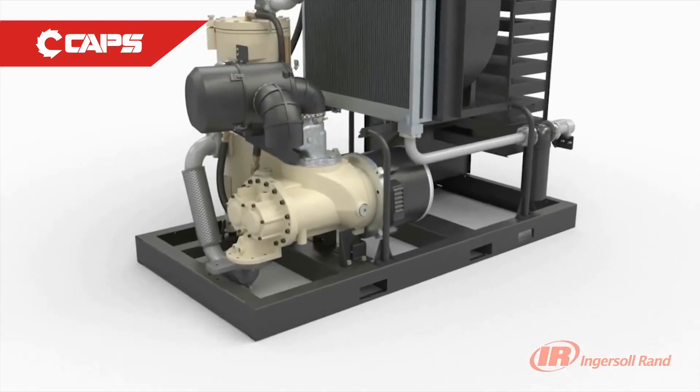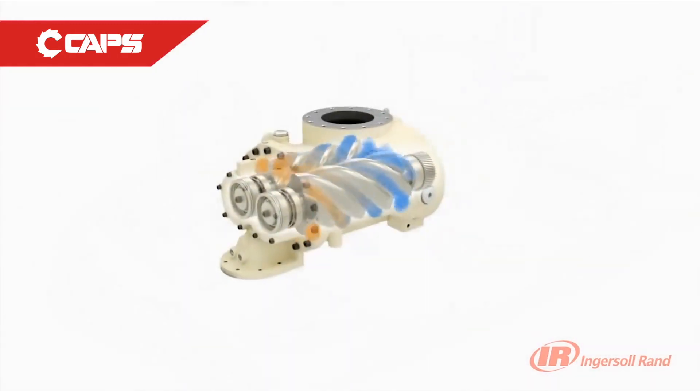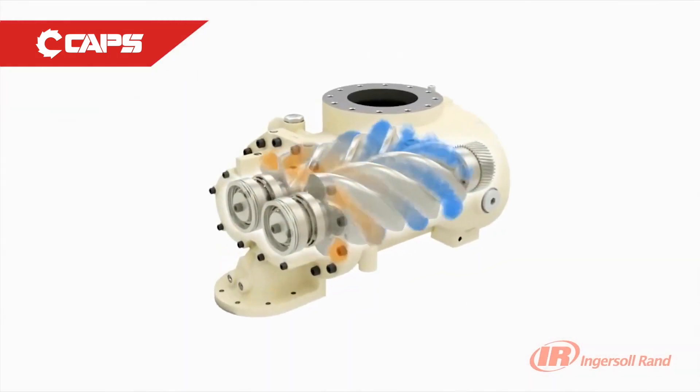The main difference between a single stage and two stage air compressor is that the two stage can provide up to 15% more air than a single stage machine whilst utilising the same amount of power. It does this by reducing the amount of compression ratio between each stage.